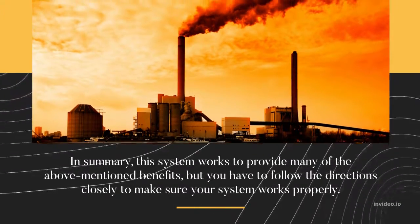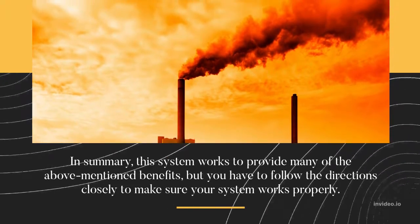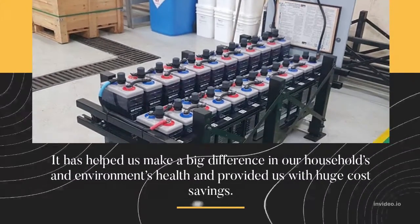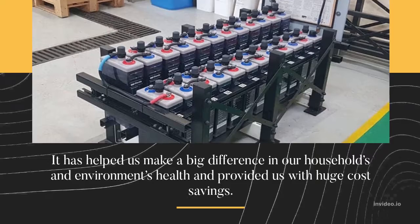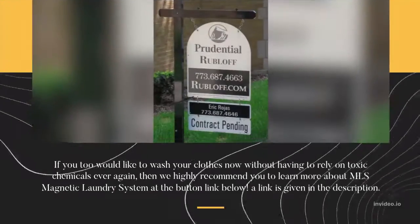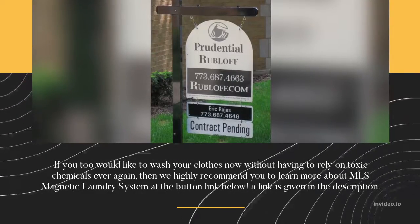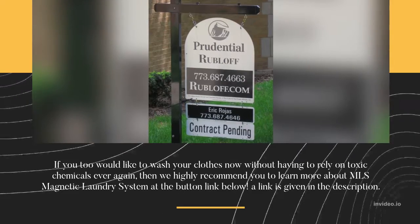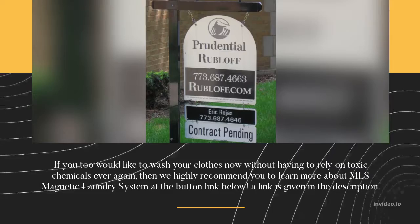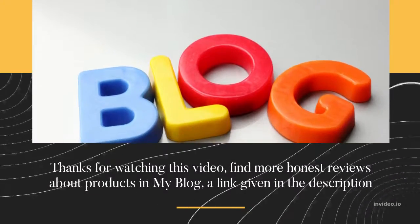Conclusion about MLS Magnetic Laundry System: In summary, this system works to provide many of the above-mentioned benefits, but you have to follow the directions closely to make sure it works properly. It has helped make a big difference in household and environmental health and provided huge cost savings. If you would like to wash your clothes without relying on toxic chemicals ever again, we highly recommend you learn more about MLS Magnetic Laundry System at the link below.